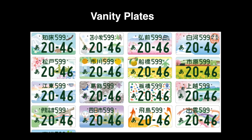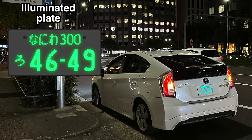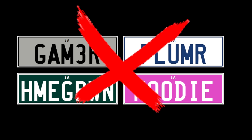In addition to these special plates, Japan does offer a selection of vanity plates. Usually these are location specific or they mark a special event. For example, this plate is for the Osaka Expo, scheduled for 2025. Japan also has the option for illuminated plates as well, which is actually pretty neat. However, Japan does not offer custom lettering on number plates. Only a combination of four numbers is possible, but I'll get into this a little later on.